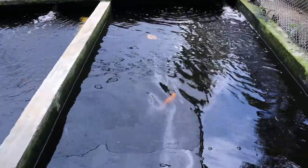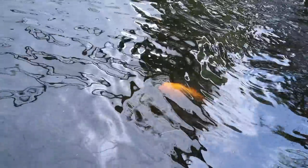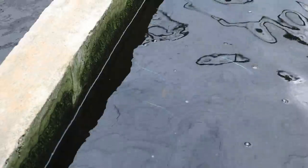Is this a Midas cichlid — the orange guy? I see a few electric blue African cichlids here too. Hard to see on camera but there you go, you can see a little bit of them there. But look at that Midas cichlid!